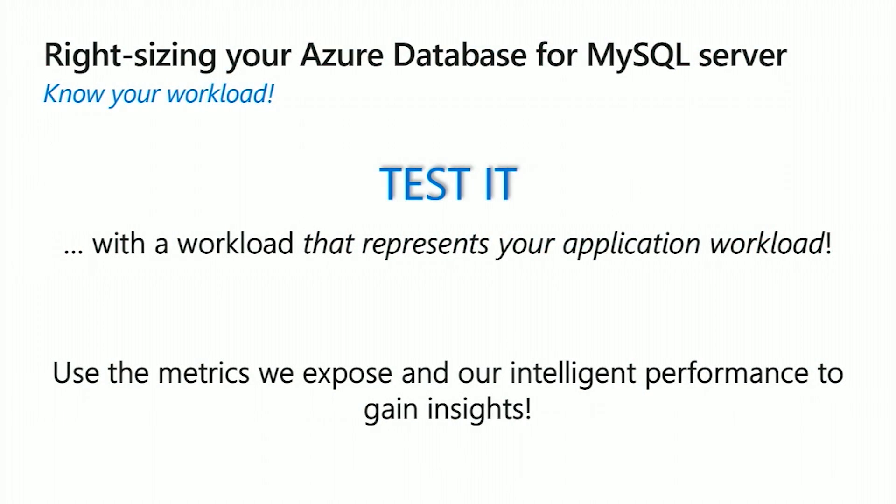How do customers do this? It's all about knowing your workload and you have to test it — very importantly with a workload that represents your actual production workload. Ideally you have a test environment where you simulate users against your environment, which then generates the workload against the database. You get a very true representation of your workload against the database itself, but you also get end-to-end testing of your entire application. Once you do the initial sizing and get the workload running, you can look at some of the metrics that we expose.